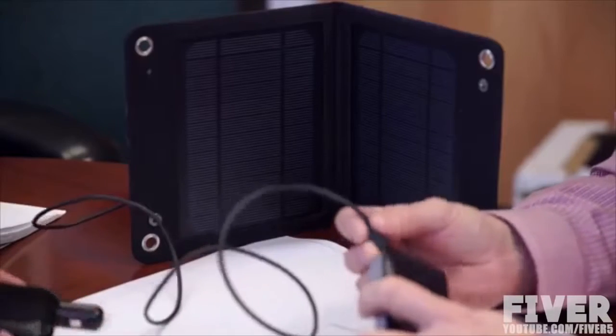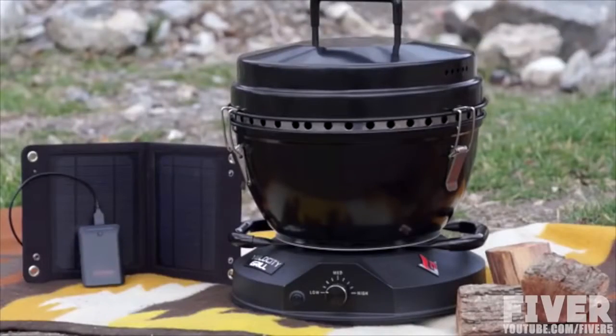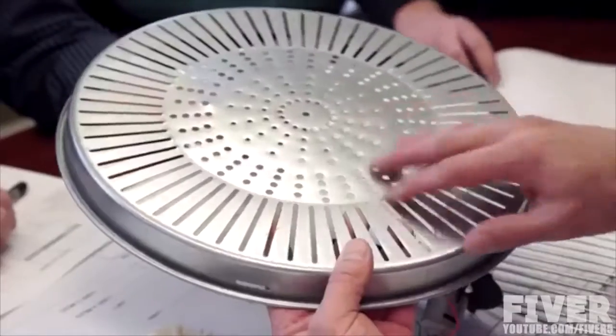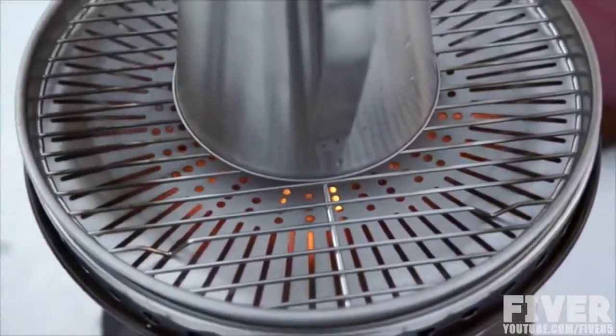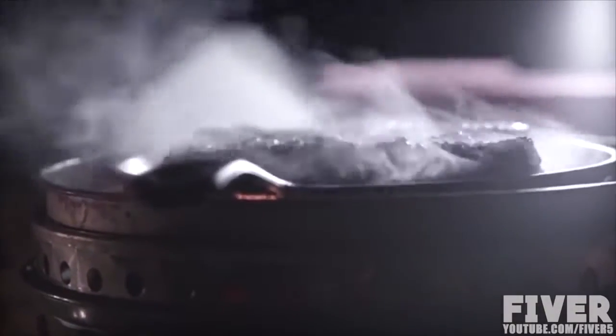It also has an optional solar-powered battery pack, which allows the grill to be a great emergency cooking source. Our heat diffuser plate spreads heat evenly across the cooking surface, dramatically reducing cold spots you get with other grills. This plate also preserves heat in windy conditions.